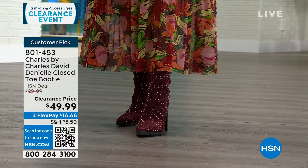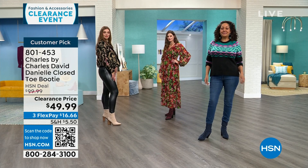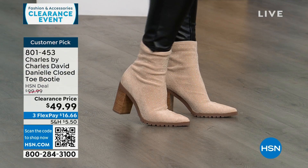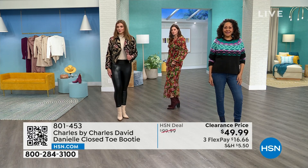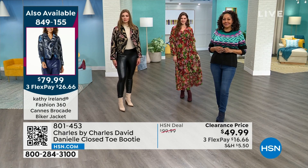Kirsten is wearing it in the navy with denim and a sweater. Taylor has the maroon option with a cute little maxi dress — very transitional into spring and summer. Dogmara has the beige on with leather leggings. People purchased it because it looked good and then were surprised at how comfortable it was, and found they were wearing it with more things than they thought they would.